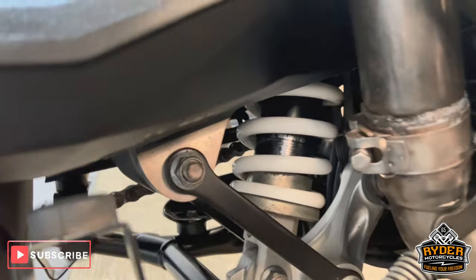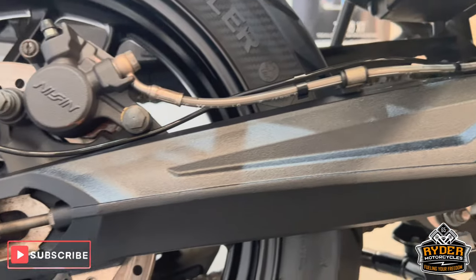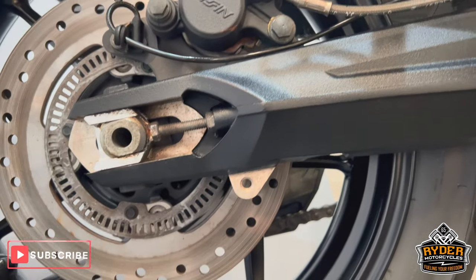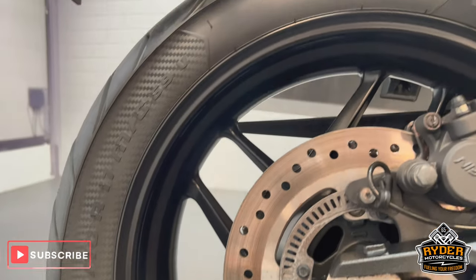The suspension is nice, as is the swingarm. The rear wheel is all in really nice condition.